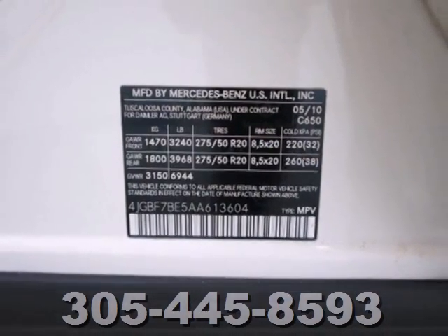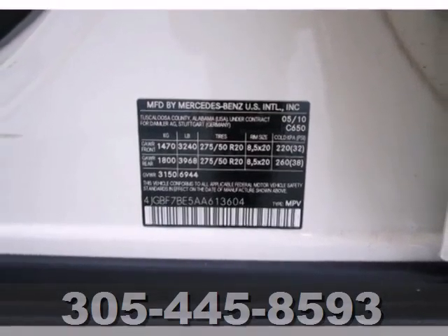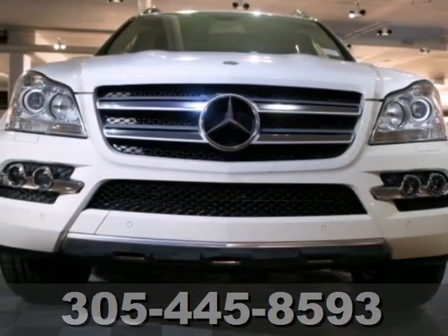The Mercedes GL Class offers the best of all worlds with its silky smooth ride, spacious interior and unsurpassed refinement.